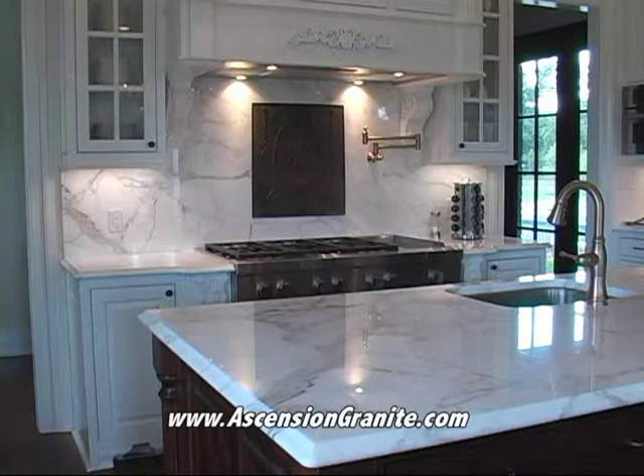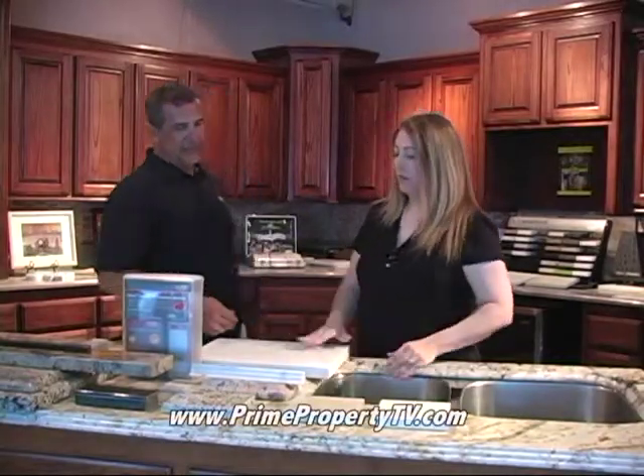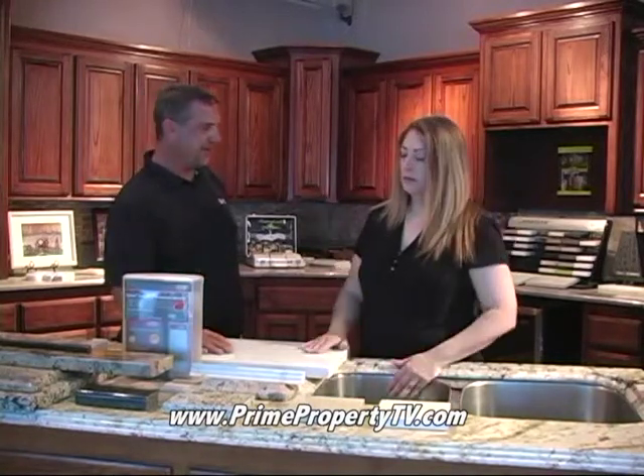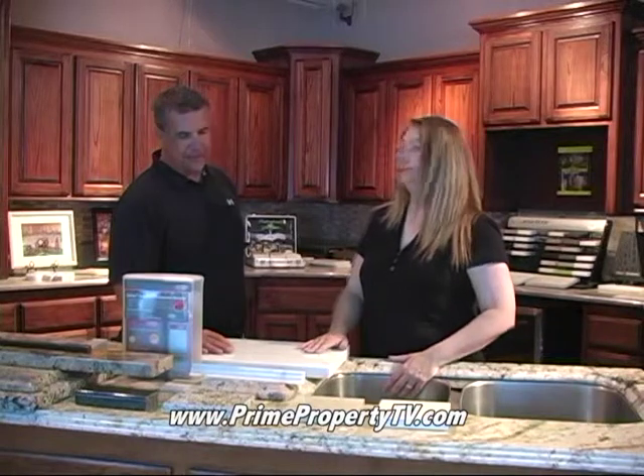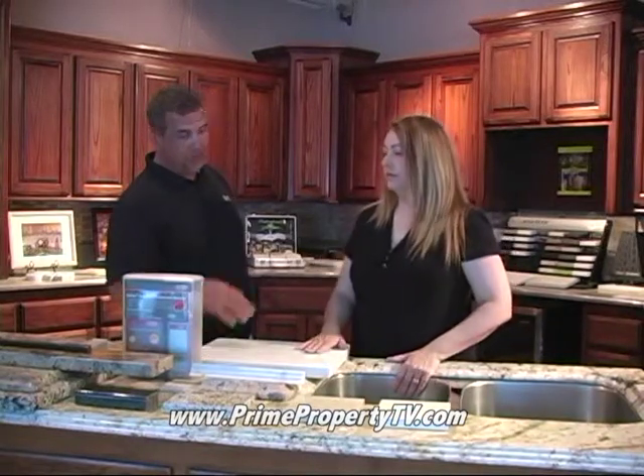Now, Evan, your most popular product is the granite. It's the most durable — you can put it in your home, you can abuse it, it'll last for years. Set a hot pot on it, don't have to worry about what you spill on it. It's really a usable product.